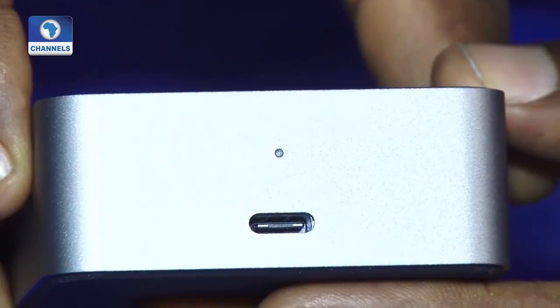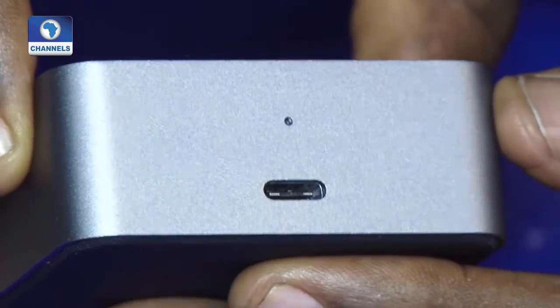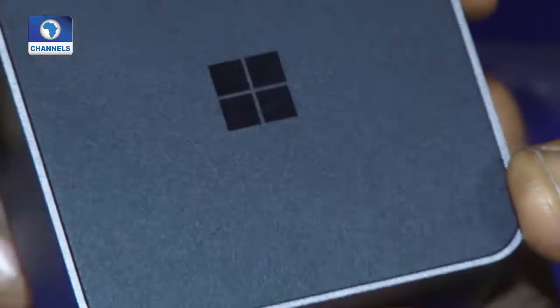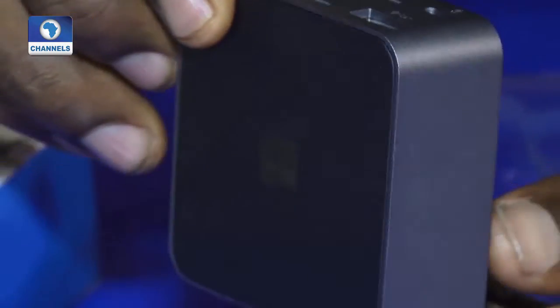For its size, the display dock is surprisingly heavy, weighing 230 grams despite its small dimensions of 64 by 64 by 26 millimeters.